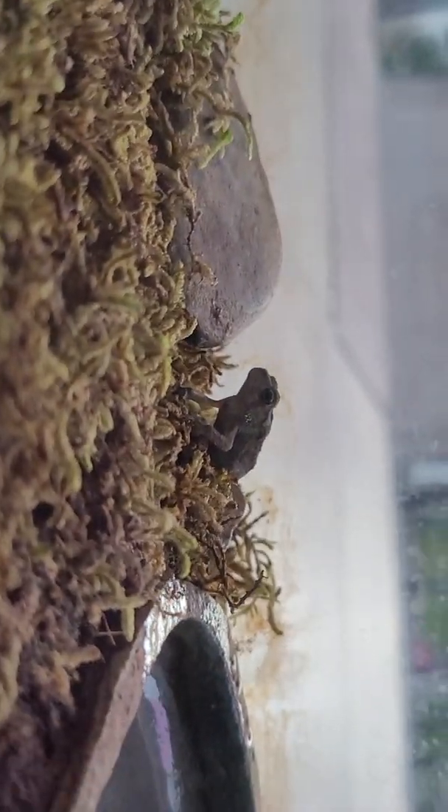And I might be releasing them soon, so this might be the last toad update.